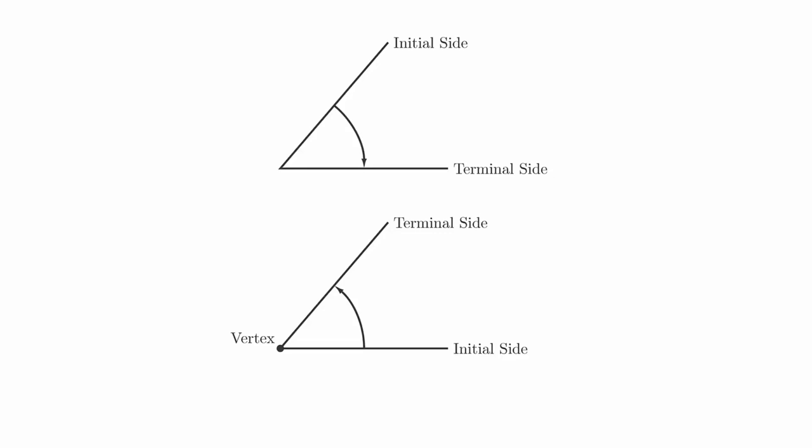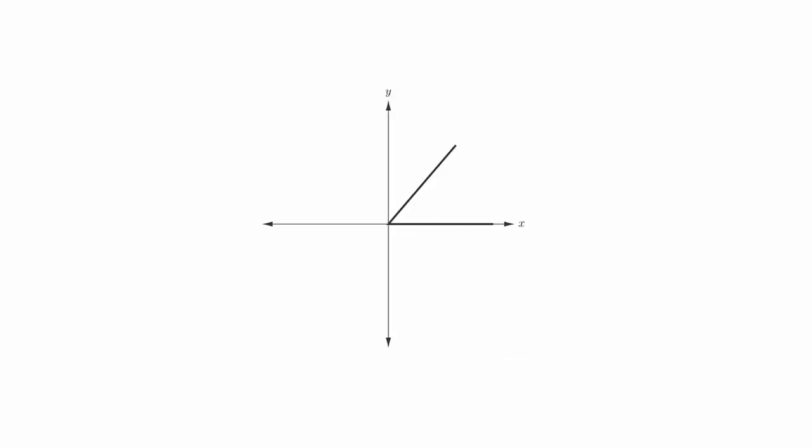The one case where this is extremely important is when we're drawing angles in standard position. This means that the angle is drawn on the XY plane, with the vertex at the origin, and the positive X axis as the initial side. In this case, angles in the counterclockwise direction have a positive measure, and angles in the clockwise direction have a negative measure.